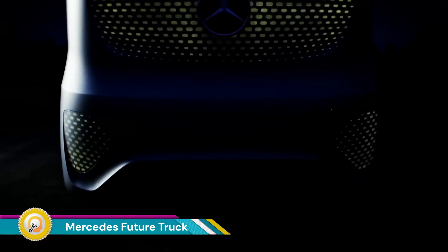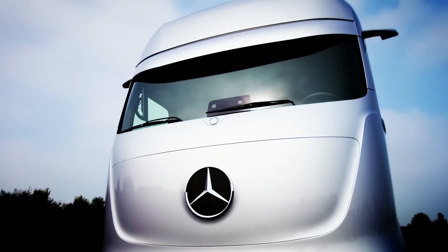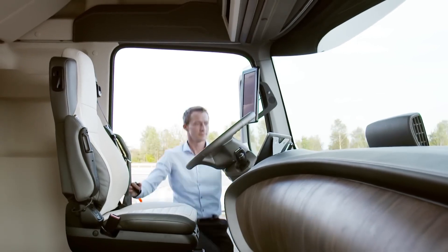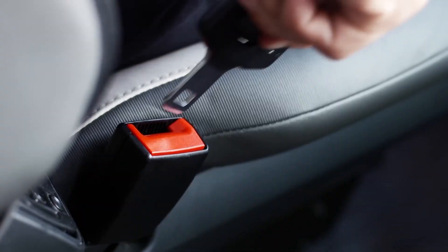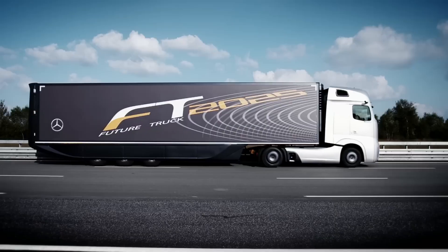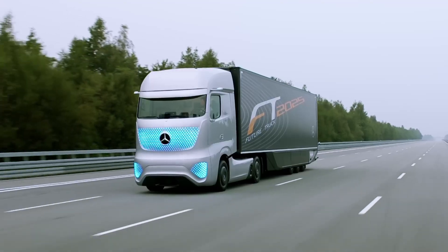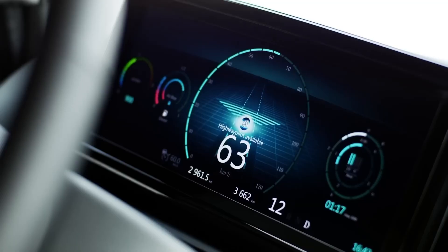The Mercedes-Benz Future Truck 2025 was a concept truck designed to showcase the potential for autonomous, self-driving technology in long-haul trucking. While never intended for production in its exact form, it offered a glimpse into the future of transportation. It featured a highway pilot system allowing for autonomous driving on highways at speeds of up to 80 kilometers per hour (50 miles per hour), relying on a suite of cameras, radar sensors, and vehicle-to-vehicle communication to navigate safely.